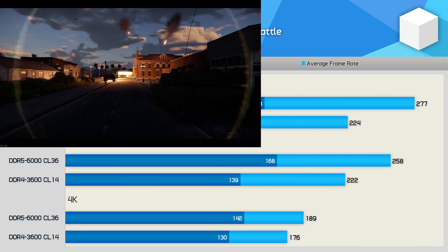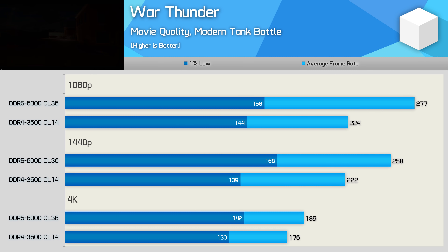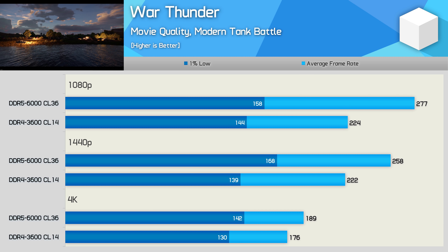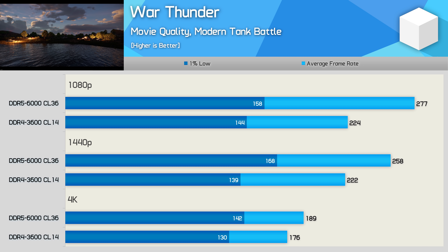Finally, War Thunder shows some pretty impressive performance gains at 1080p — a 24% boost, though how useful that is when you're already over 200 fps is hard to say. Even at 4K we're looking at up to a 9% performance boost.